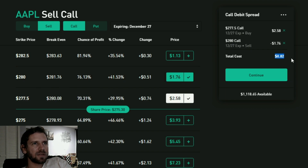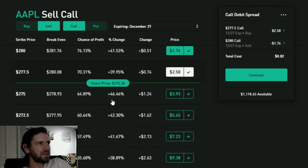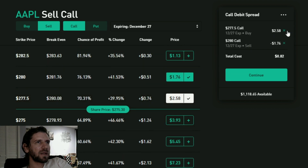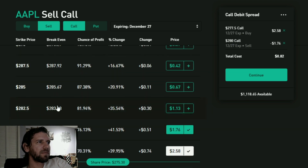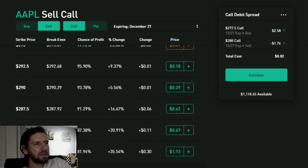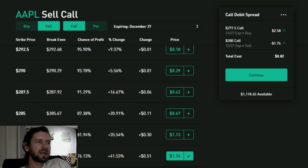The catch is that I'm only capturing the movement between $277.50 and $280. I am risking $82 to gain $250 - that's it. If I didn't do that, I'd be risking $258 by buying the lower option at $277.50 and I'd lose all that money if the stock didn't go up. In exchange, buying straight gives unlimited potential, but it's not that realistic - Apple in a week is not going to go to $350.